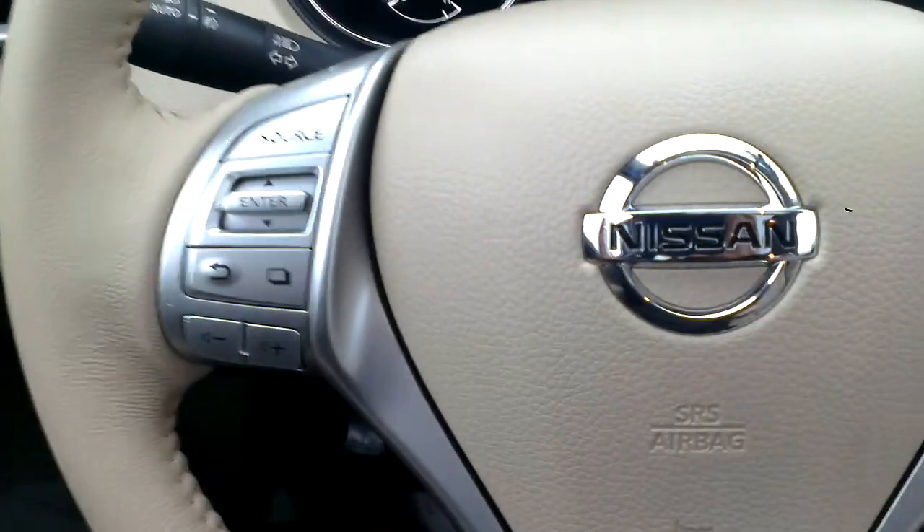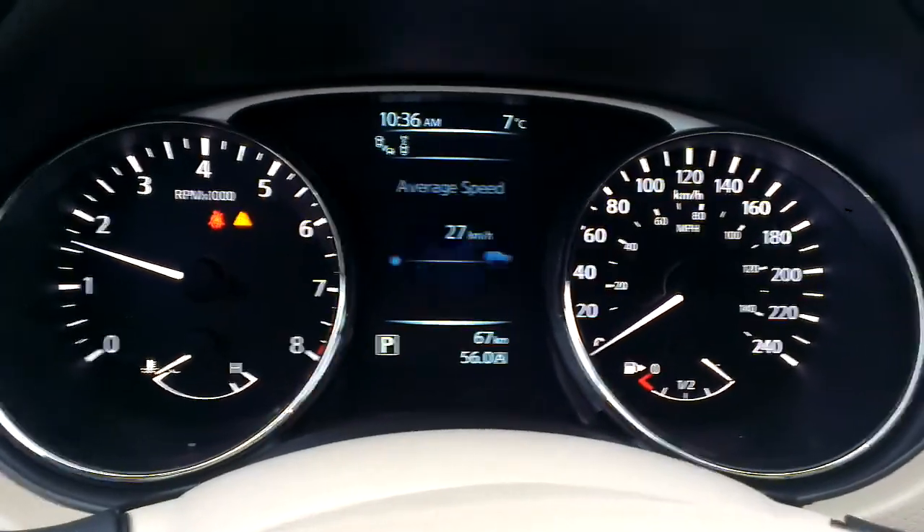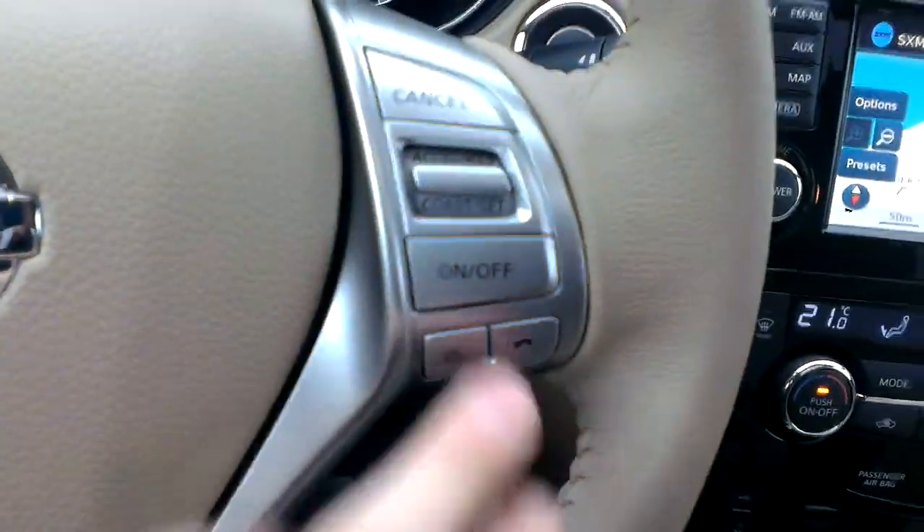On the steering wheel I have the majority of my controls — audio controls, heads up display controls that let me know if a door is open, how far I can go, and all that. Also navigation, cruise, and Bluetooth controls right on the wheel.